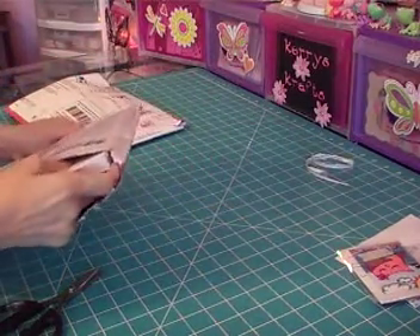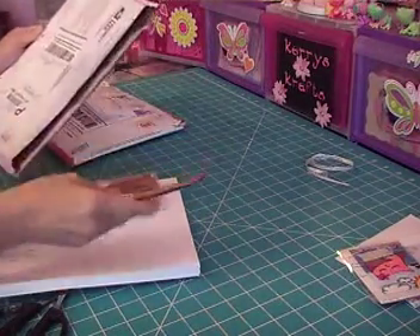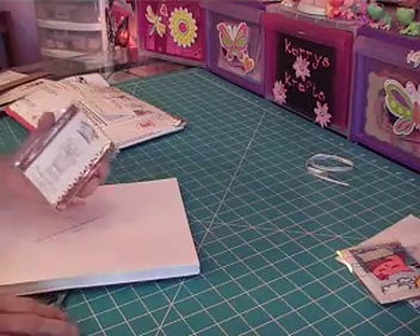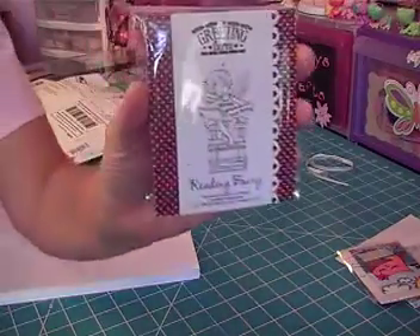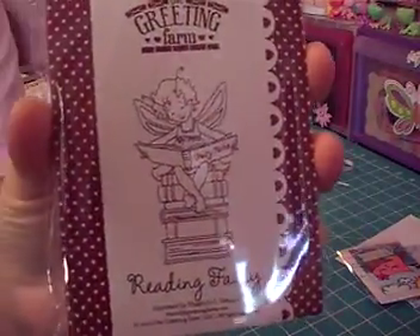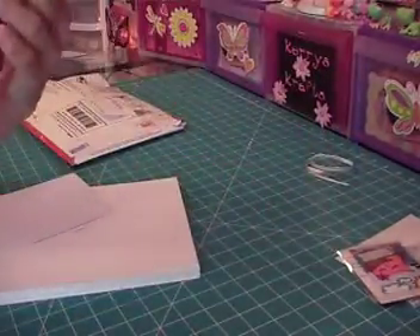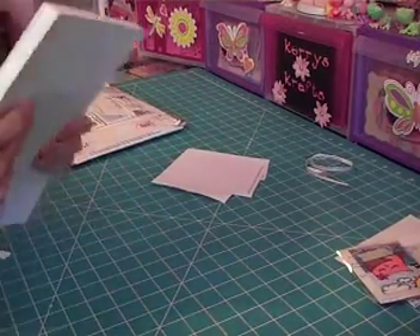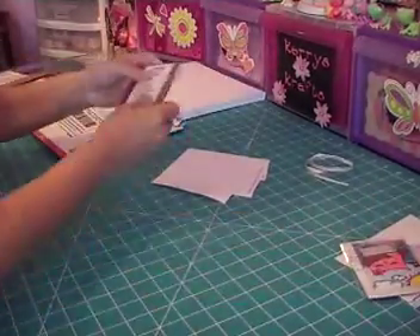So I ordered some Neenah paper because I'm going to start getting Copics for my birthday, hopefully next month. And I also got some Memento ink that they had at Hobby Lobby — it wasn't on sale, but I used a 40% off coupon. And I got this little reading fairy from The Greeting Farm because we are big readers here, and my daughter's giving me the thumbs up. I got 50 pages of Neenah paper, and shipping was relatively inexpensive because of the flat rate.